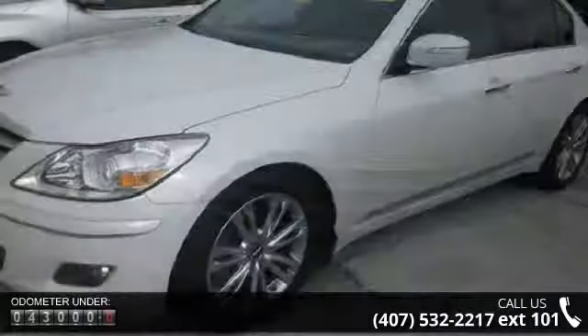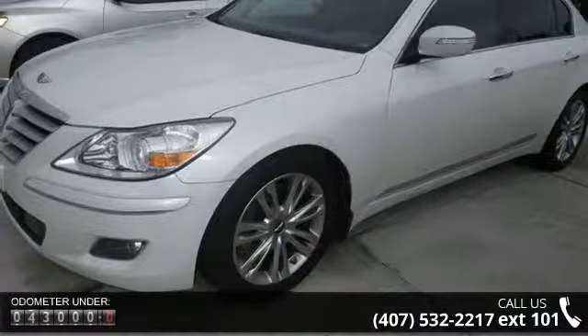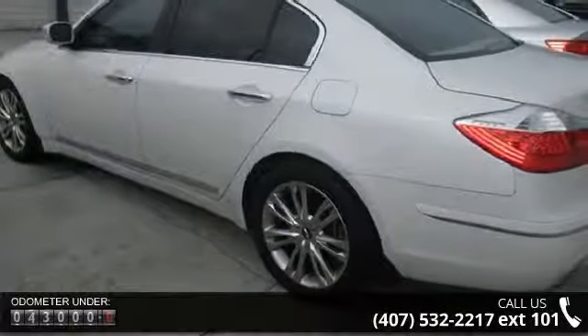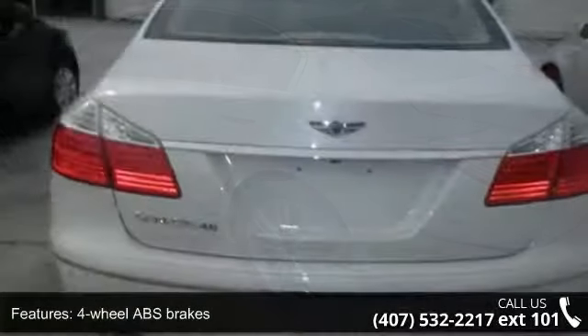This vehicle's top features include four-wheel ABS brakes, adaptive cruise control, air conditioning with dual-zone climate control, audio controls on steering wheel, automatic transmission, and Bluetooth.